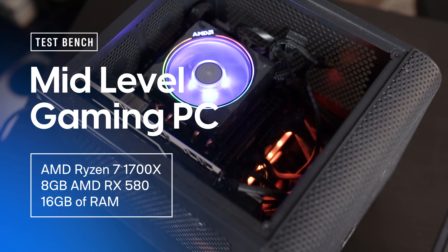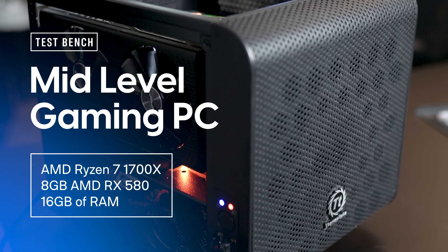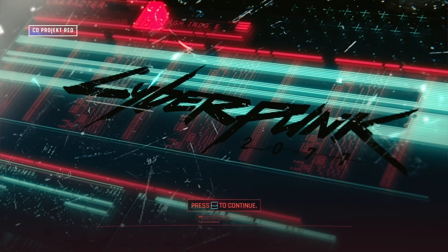I want to give you some hard performance numbers, so I put together a small PC using mid-range hardware from a few years ago. We're rocking an AMD Ryzen 7 1700X, an 8GB AMD RX 580, and 16 gigabytes of RAM. This would cost around $800 or $900 a few years ago. Overall, this is fairly representative of a $600 to $700 PC from a few years ago. With this PC, I want to run Cyberpunk 2077 at 1080p — that's my goal.